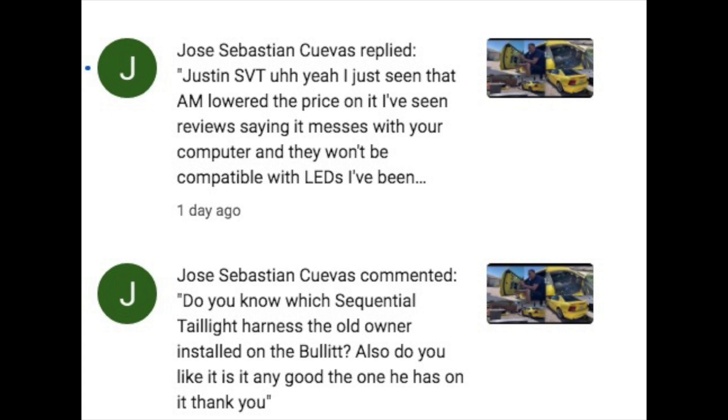The guy I sold the Bullet to for a little while had installed this on the car, and I thought it was pretty cool. I've never bought one of these kits because it was always way down on the priority list - I'd rather do other upgrades, whether performance, making the car nicer, or wheels and tires. It's always been at the bottom of the list, though I always thought it was cool.